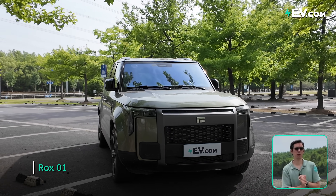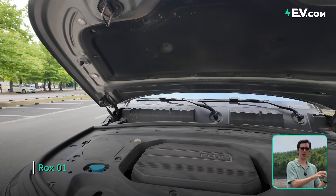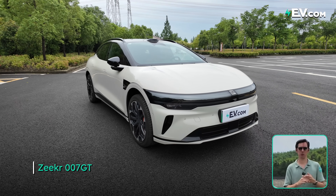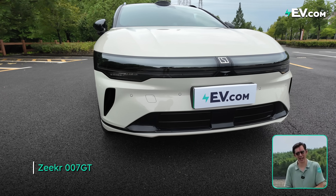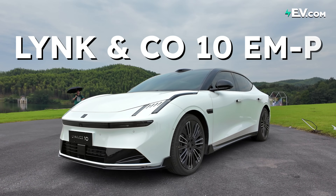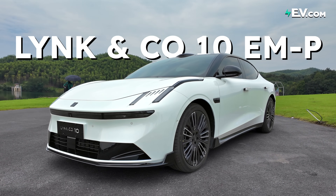On the channel we've had extended range electric vehicles, which have a small generator that charges the battery which powers electric motors, and of course we've had the battery electric vehicle — batteries powering electric motors. Well today we have something a little bit different from all three of those.